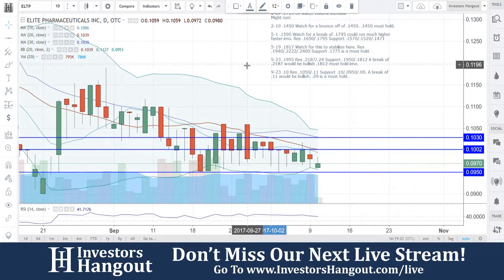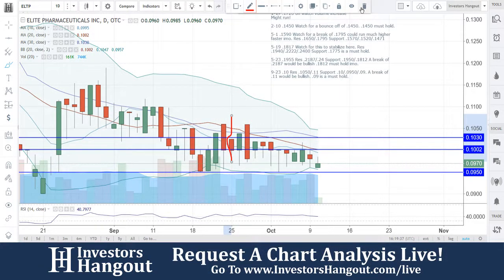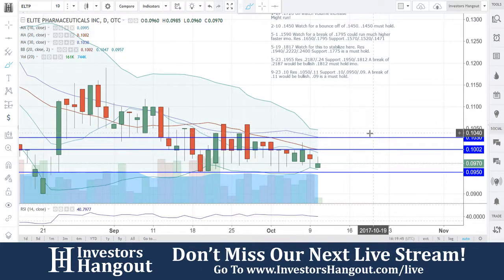We're taking a look at ELTP right now, currently trading at $0.970. The bottom must-hold area is at $0.950. Most importantly, a break of $1.030 would put you back into bullish territory. The last time we looked at the stock at $0.923, I said resistance at $1.015, support at $1.00 and $0.950. A break of $1.10 would be bullish, and $0.90 was a must-hold area.